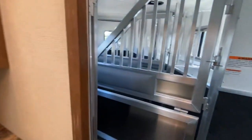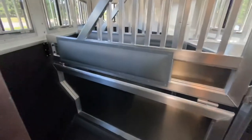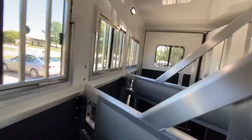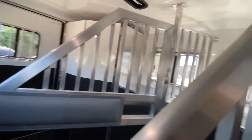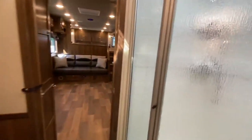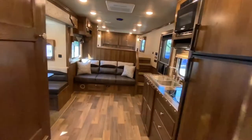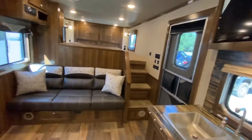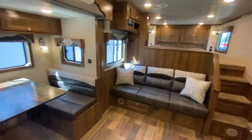Finally, the horse area — this one is a three-horse standard load with a collapsible rear tack. This is another great example of custom made easy here at SMC. Find the SMC that best meets your travel needs at smctrailers.com, and we sincerely look forward to hearing from you.